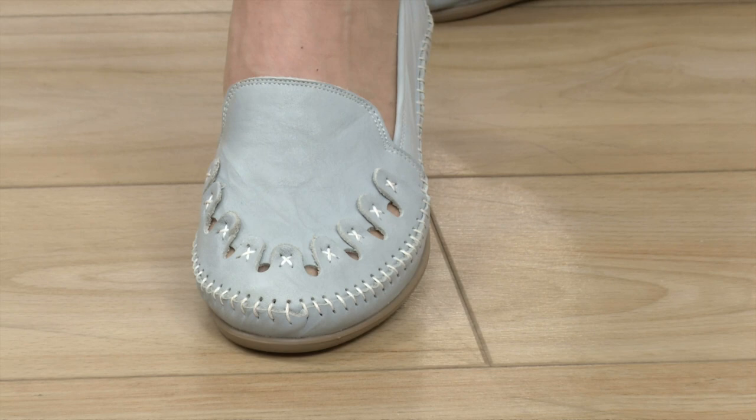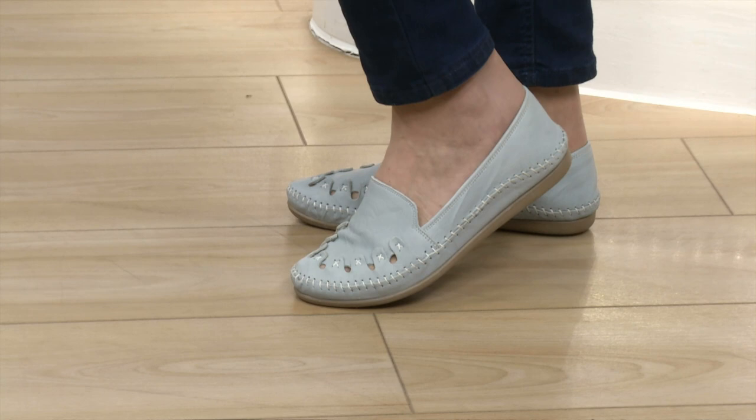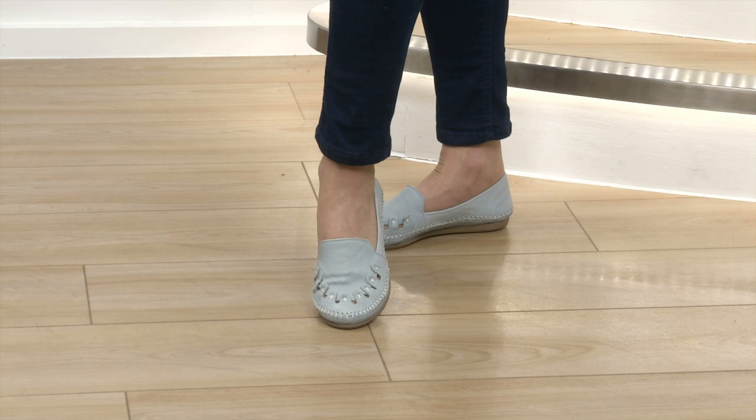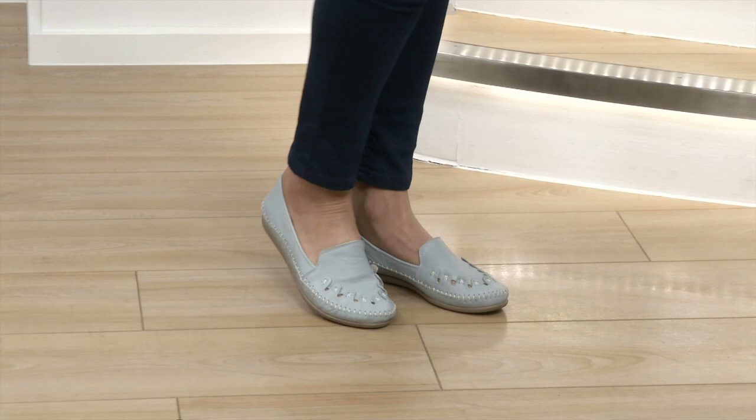Are they comfortable? Oh, incredibly comfortable — really malleable, the leather is so incredibly soft. It encases the foot really well so you feel very secure in them too. I love that little cross stitch detail on the apron around the front — I just love that detailing on it, and that is why they are the cover stars of our Step into Spring catalogue.